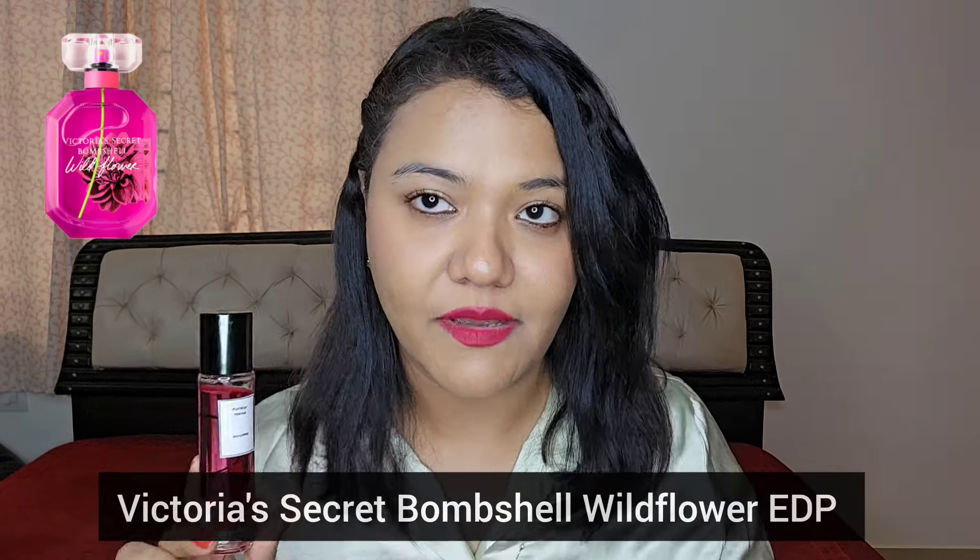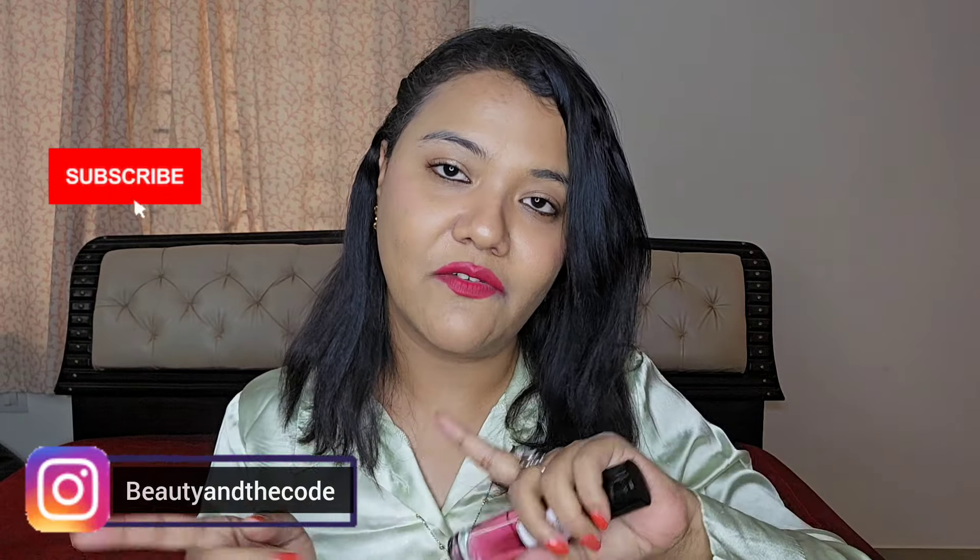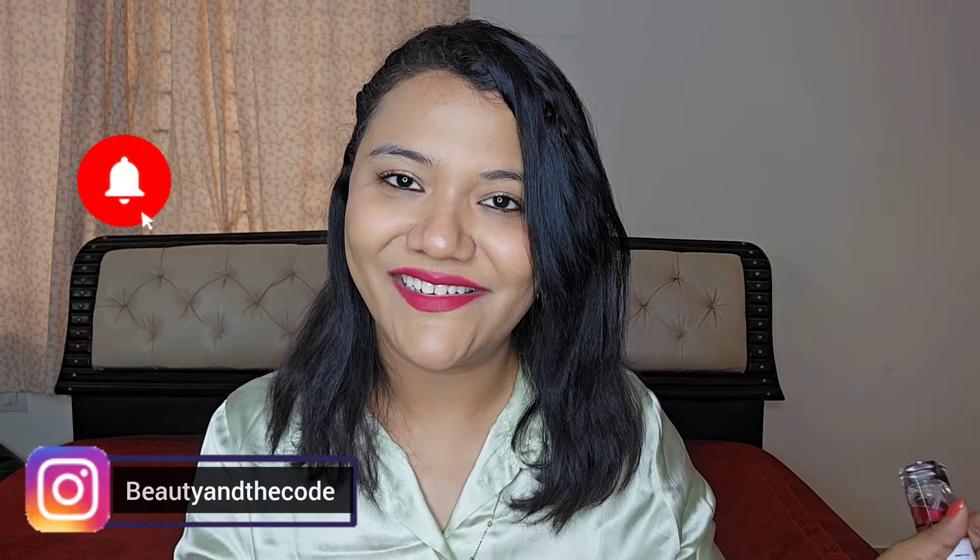This is such a perfect time for me to be reviewing this because it is a perfect summer fragrance. Before we begin the review, make sure that you have subscribed to the channel, hit the bell notification, and follow me on Instagram. Now let's get started.